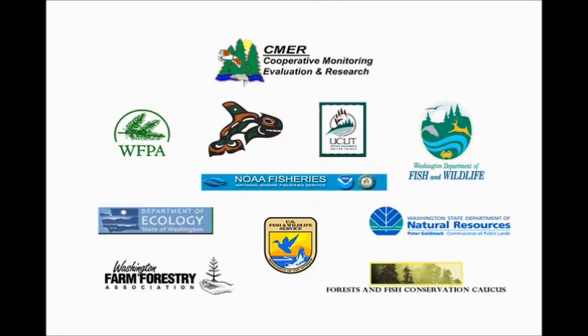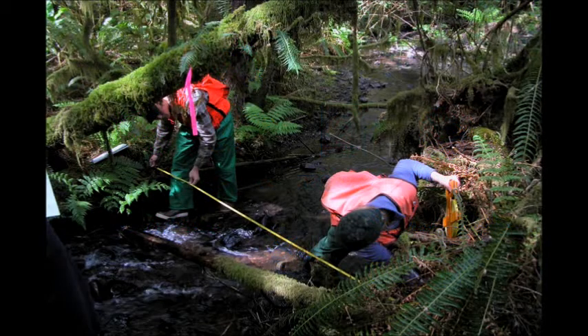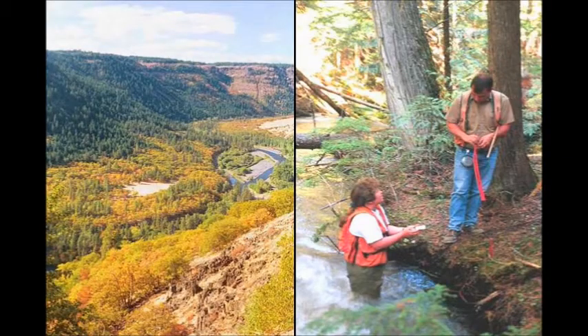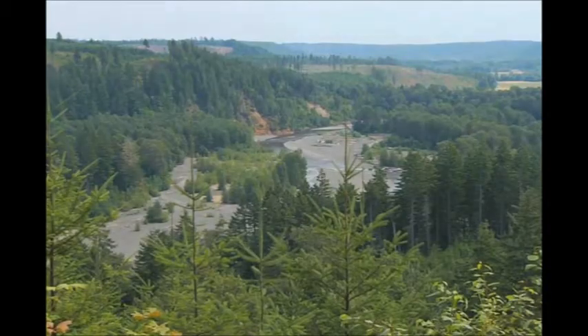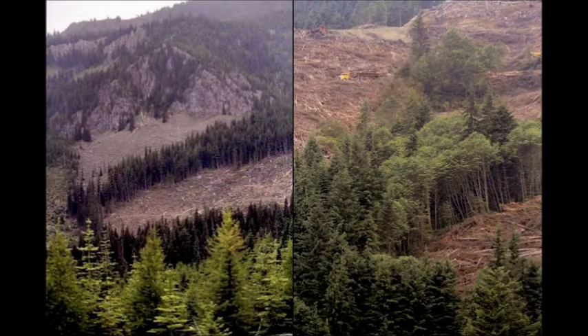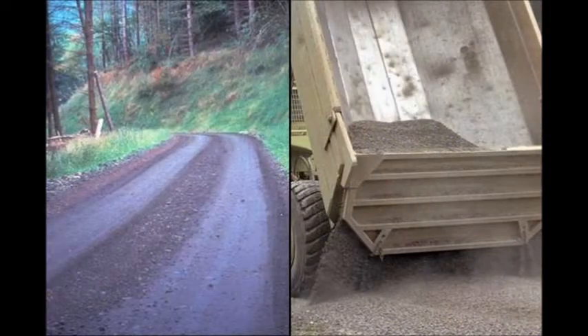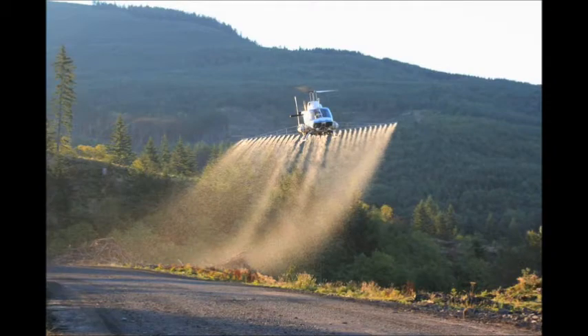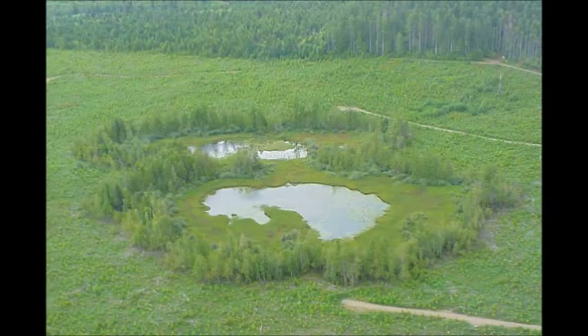The range of topics covered in the projects include properly typing streams by identifying fish-bearing and non-fish-bearing streams, identifying and protecting channel migration zones where streams meander, providing protection during timber harvest operations for steep and potentially unstable slopes, properly constructing and maintaining the road system to prevent erosion and runoff from forest roads, repairing artificial barriers to fish passage, preventing forest herbicides from entering streams, identifying and protecting wetlands, and protecting wildlife.